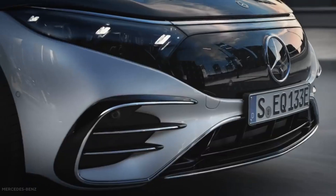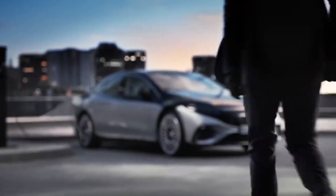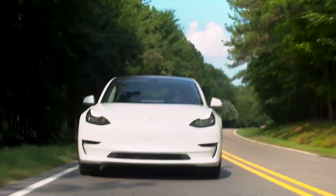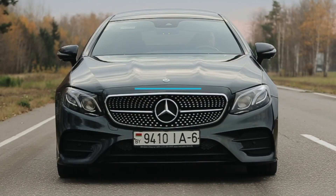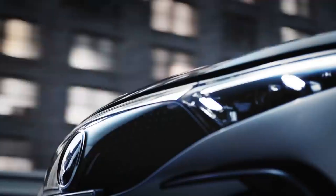The 2022 Mercedes-Benz EQS sedan will be the flagship of the German automaker's electrified future, and it looks to be one of the fanciest EVs ever. The S-Class of the EQ lineup is aimed squarely at the Tesla Model S in size and range, but loaded with far more luxury features, running the gamut from the dashboard-spanning Hyperscreen to the rejuvenating nap mode. Today we'll take a look inside the new Mercedes EQS and explain why it's so special. Welcome to Tech Archives!